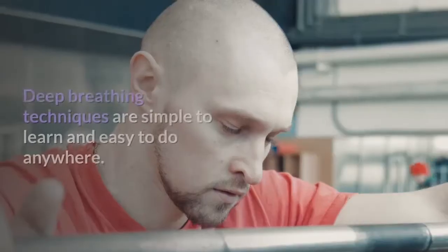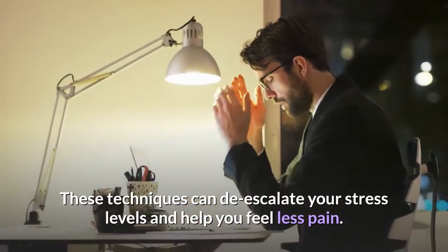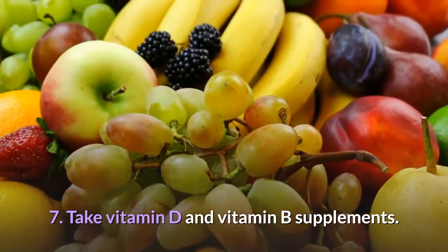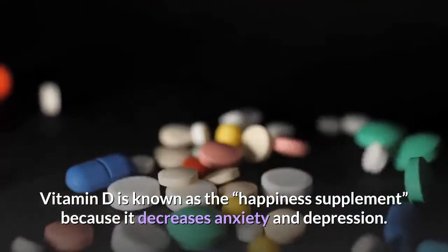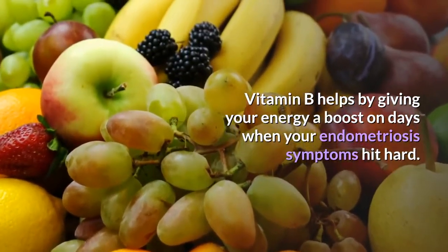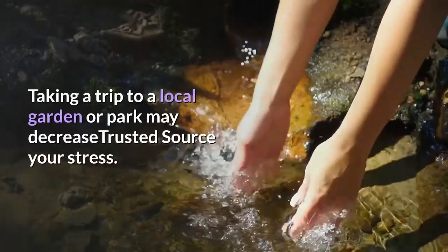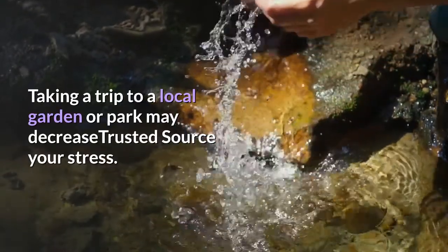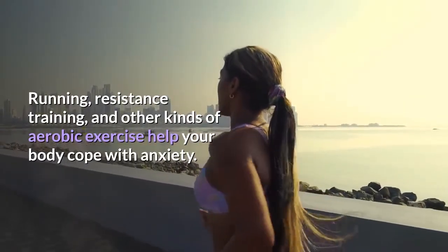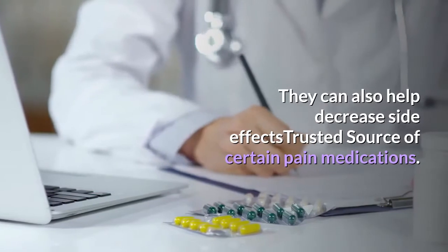6. Practice breathing techniques. Deep breathing techniques are simple to learn and easy to do anywhere; they can de-escalate your stress levels and help you feel less pain. 7. Take vitamin D and vitamin B supplements. Vitamin D is known as the happiness supplement because it decreases anxiety and depression, while vitamin B helps boost your energy on days when endometriosis symptoms hit hard. 8. Visit a green space. Taking a trip to a local garden or park may decrease your stress. 9. Go for a run. Running, resistance training, and other aerobic exercise help your body cope with anxiety and can decrease side effects of certain pain medications.